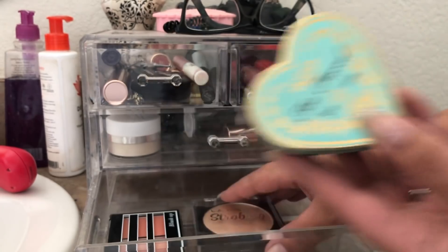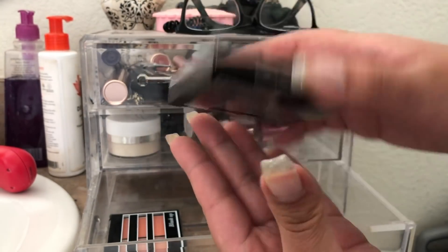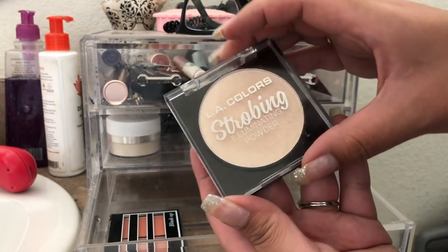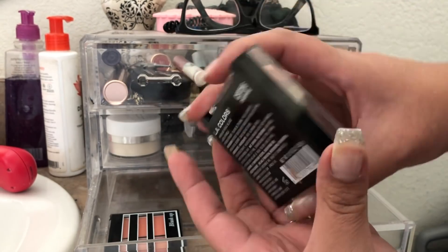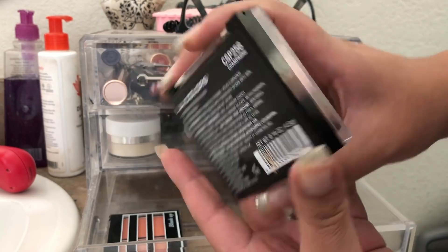I also used the LA Color Strobing Illuminating Powder. I had this on in my intro — this is what's on my cheeks as highlight. This is beautiful, definitely recommend it. This is the LA Color Strobing Illuminating Powder in Champagne.